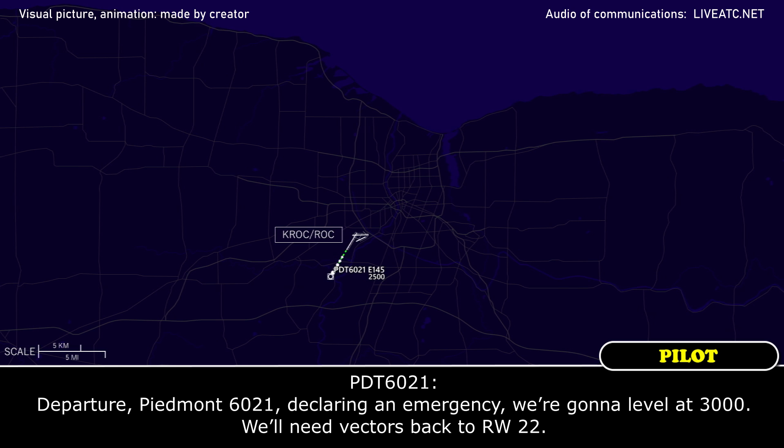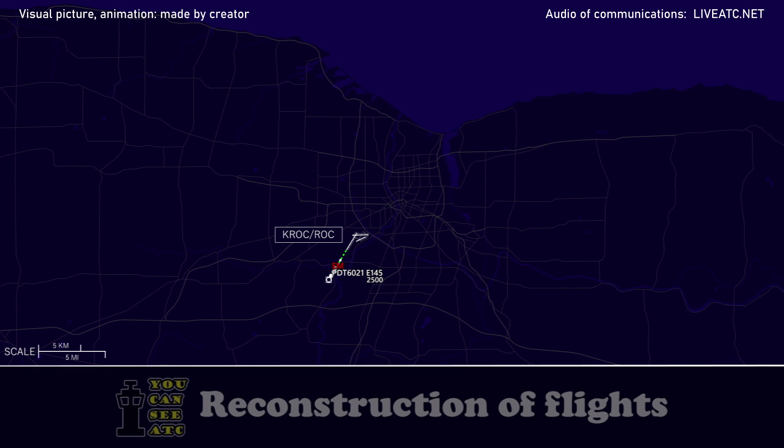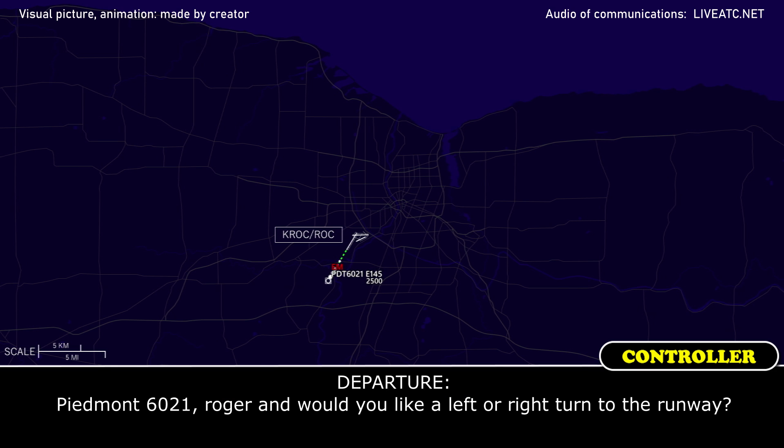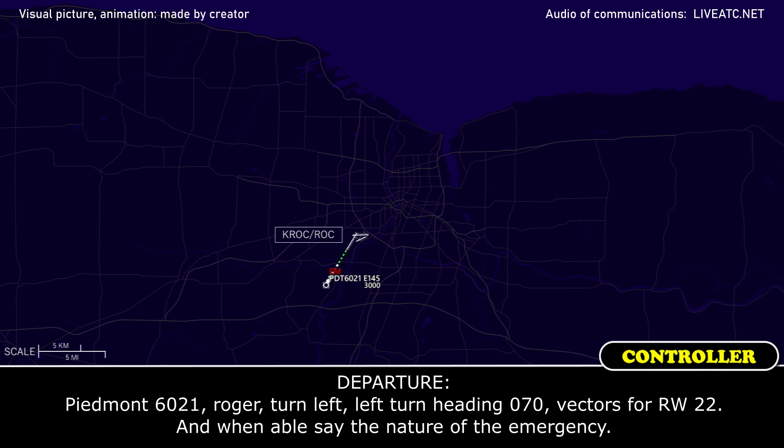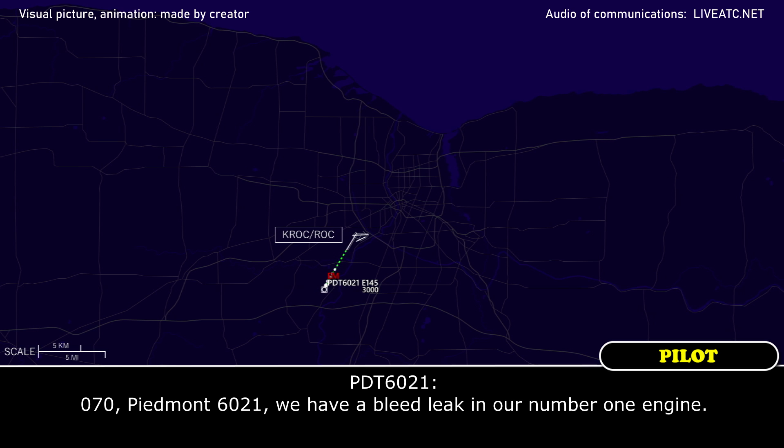Piedmont 6021, declaring an emergency. We are going to level at 3000, we will need vectors back to runway 22. We'll take a left turn. Piedmont 6021, we have a bleed leak in our number one engine.